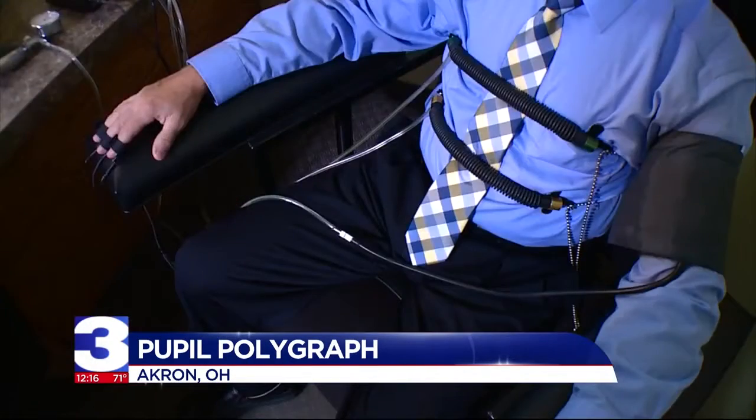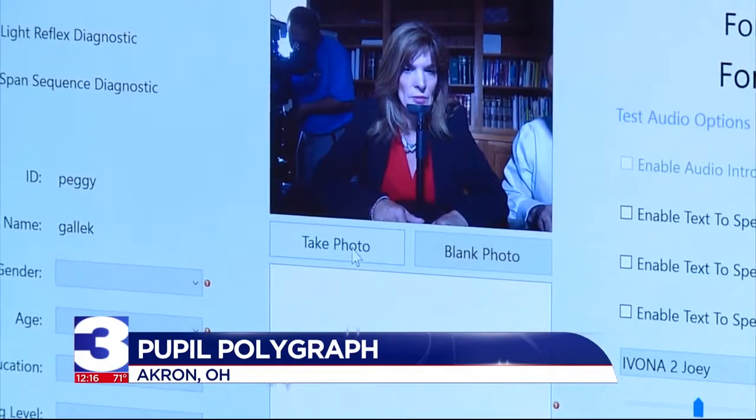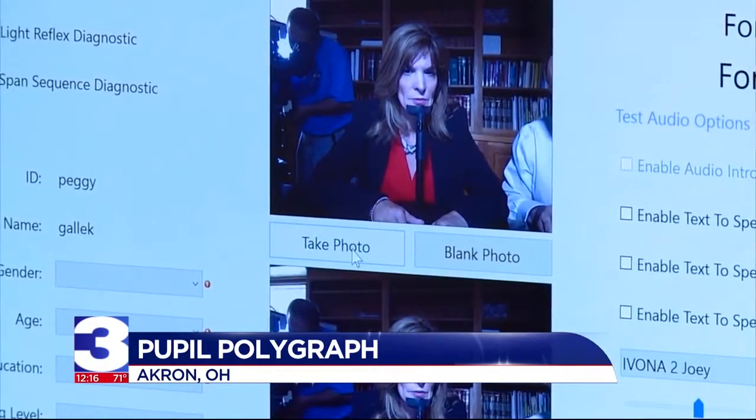This new technology can be used for pre-employment screening and it can also be used to catch a criminal. We can also examine different types of crimes — sex offender testing. Evans, who has been administering the traditional lie detector test for over two decades, says eye detect is faster and easier to administer.